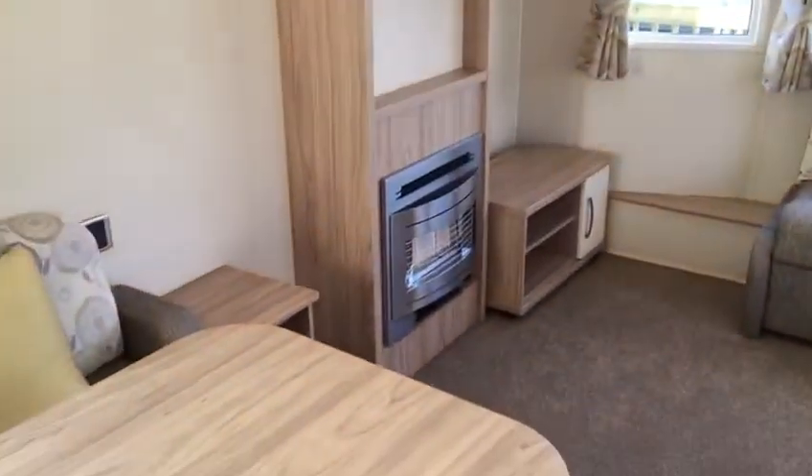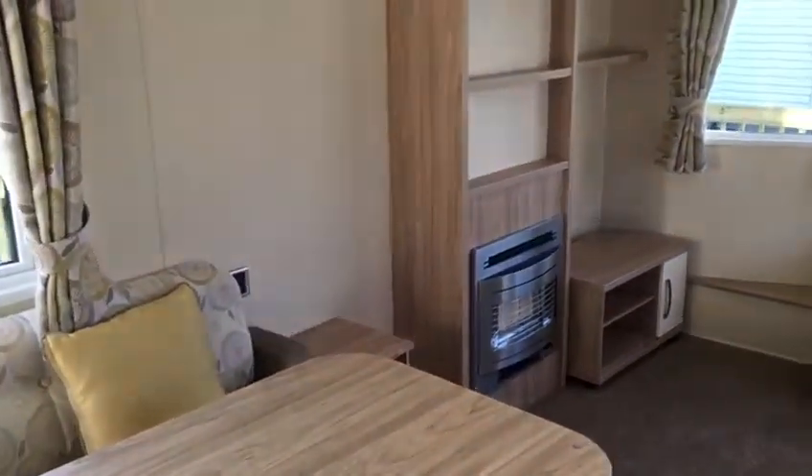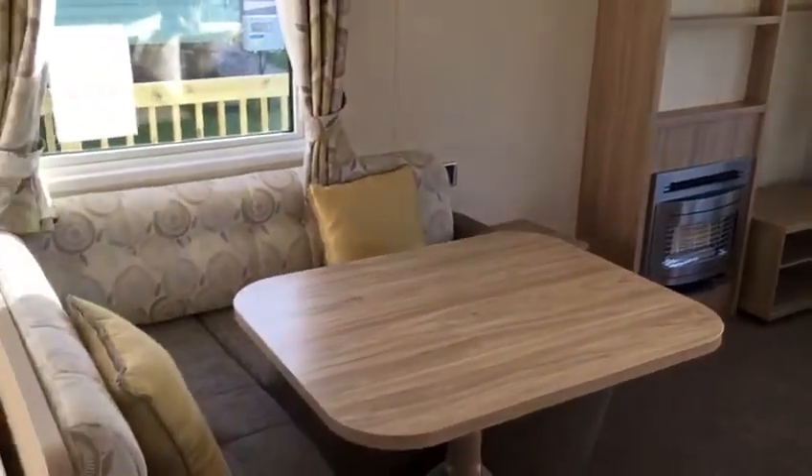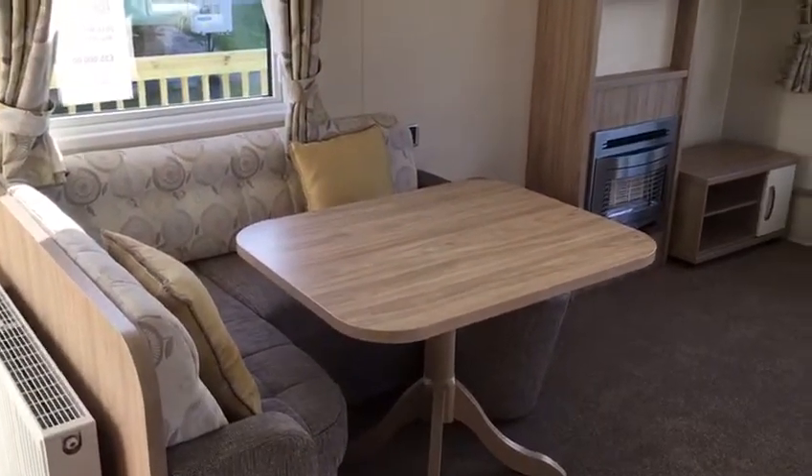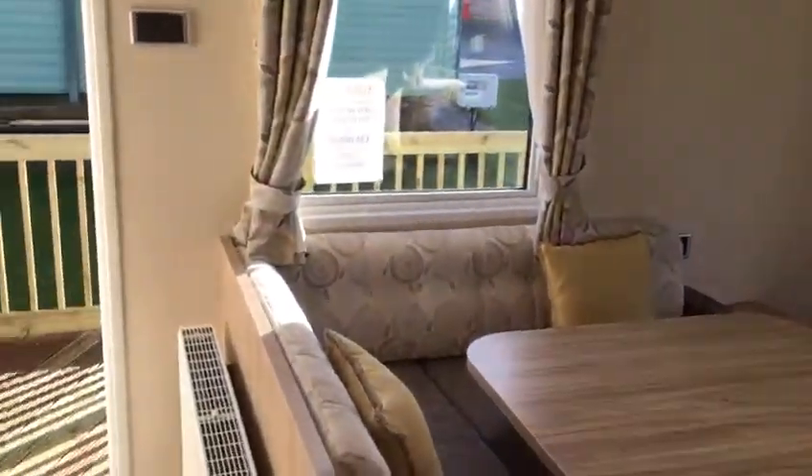This unit will sleep six. Gas fire, bench seating for the dining area, and a side door leading out onto a large decking area.